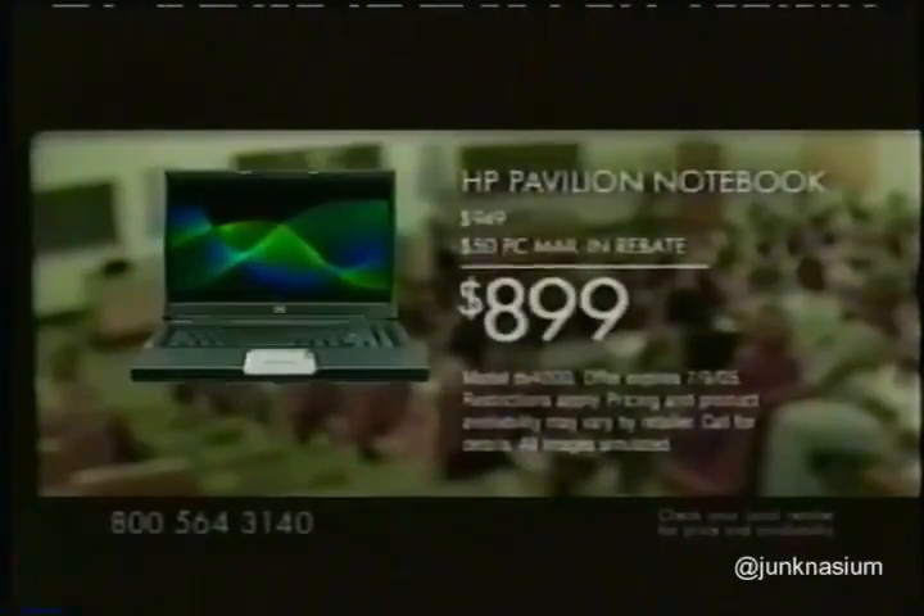Put full entertainment at your fingertips with an HP notebook. It has the HP Quick Play feature that starts your favorite movies fast and a widescreen that brings them to life.